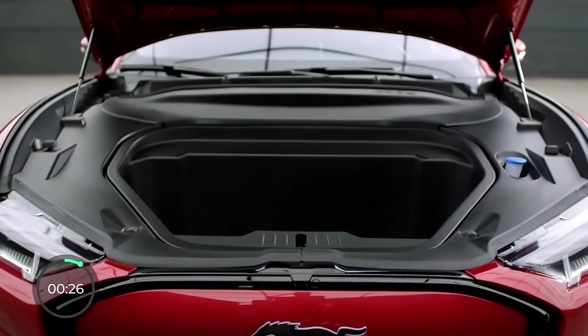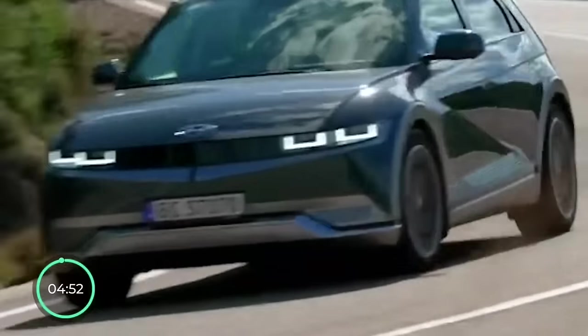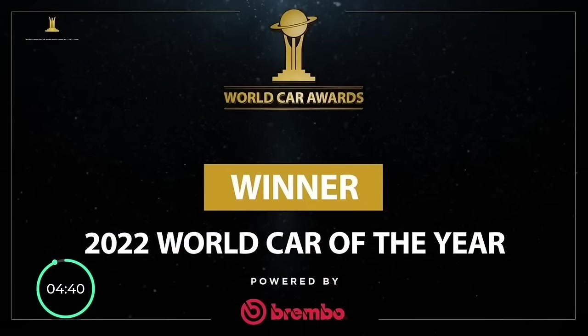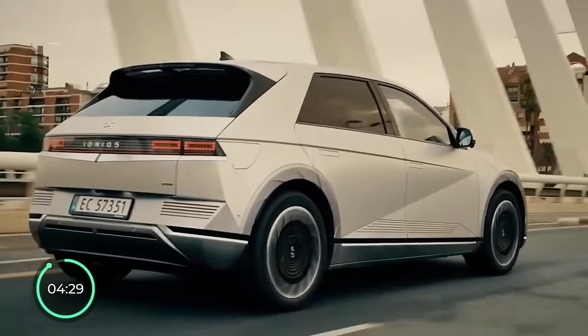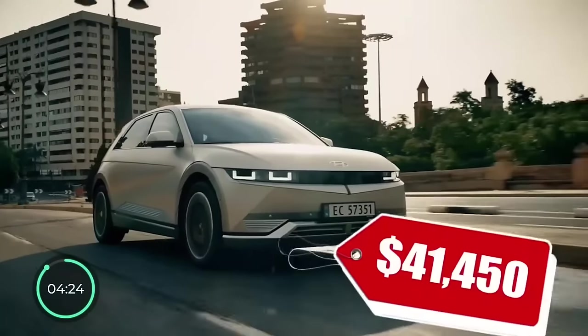Now we're at number four, and this is a pretty good one. The Ioniq 5 is one of the few all-electric crossovers that can actually compete with the Tesla Model Y and do so successfully. People love its retro look, and it's won multiple awards from Car and Driver, Kelly Blue Book, World Car Awards, and too many more to mention. The Ioniq 5 is relatively fast, with the most powerful trim going 0-60 in just 4.4 seconds, and the price starts at just a little over $40,000, with over 70,000 sold so far.